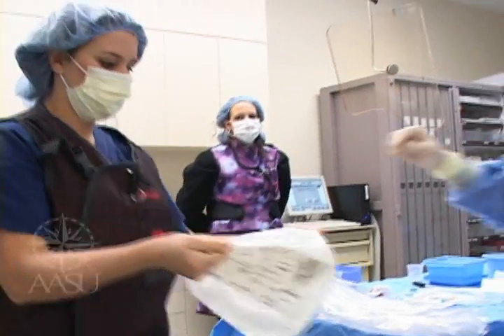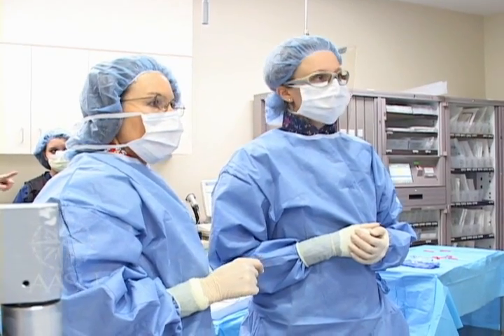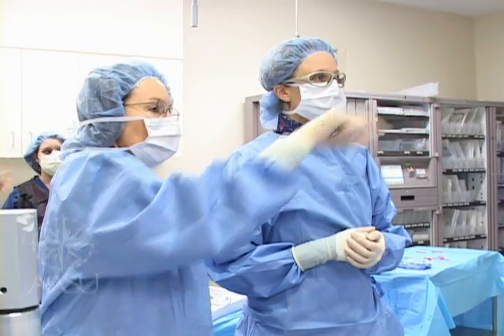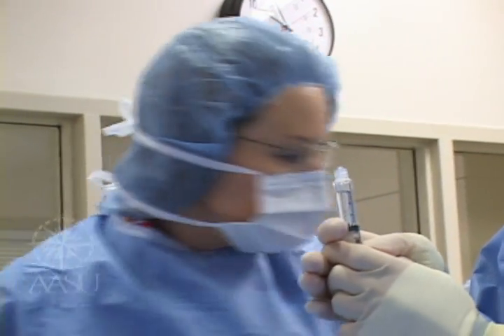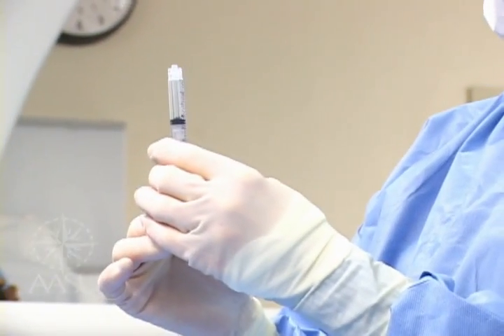My job description included giving out medications and passing off any equipment that was needed for the case itself. In this particular procedure, Debbie was my preceptor, and she's always very helpful — get as much of the air out as you can, and then just place those up there for him. I enjoy working with preceptors that are interested in helping us succeed, and she really does.